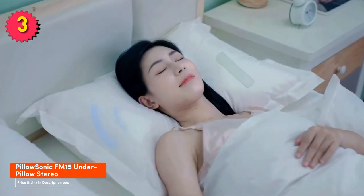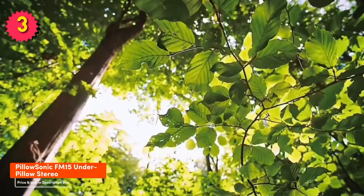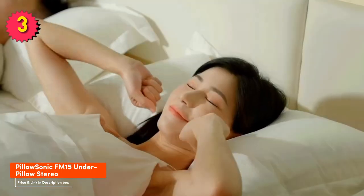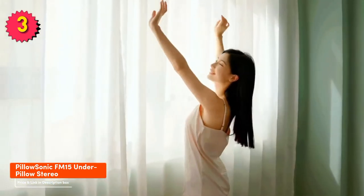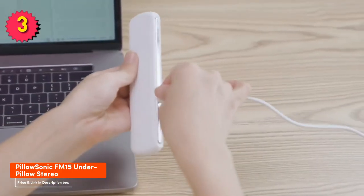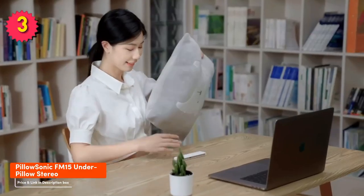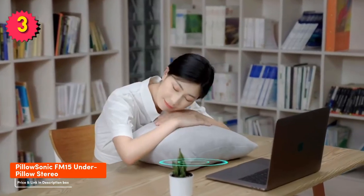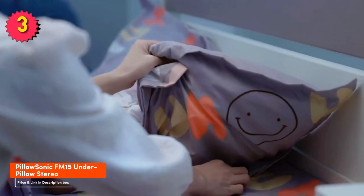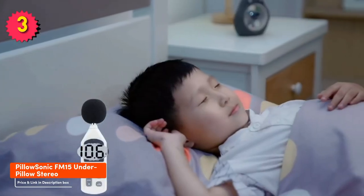Here are some additional reasons to buy the PillowSonic FM 15: it's affordable and priced very competitively, making it a great value for money. It's easy to use — simply plug it into your audio device and place it under your pillow. It's also versatile, supporting music, podcasts, audiobooks, and white noise. It's backed by a one-year warranty, so you can be sure it's covered if anything goes wrong.